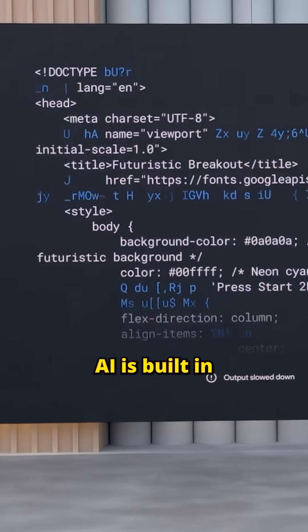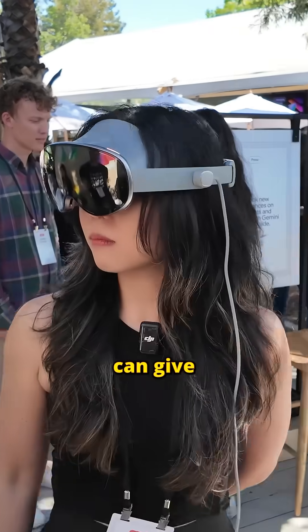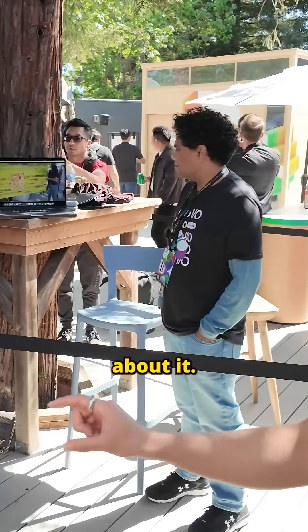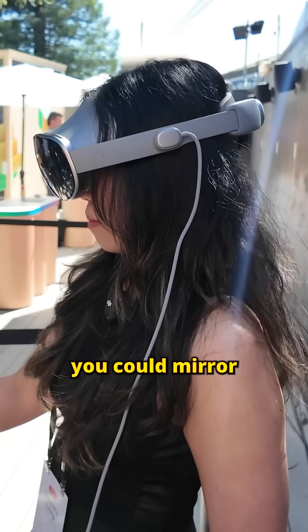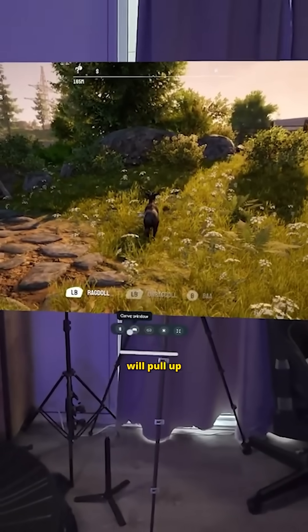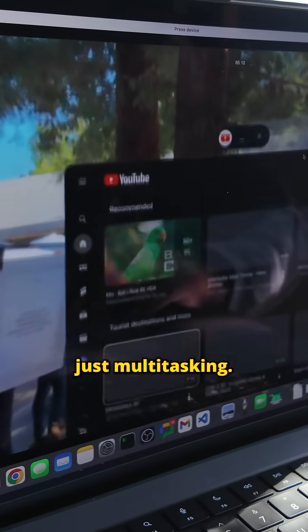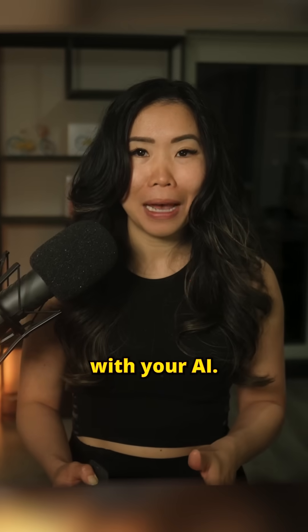But here's the wild part: Gemini AI is built-in, so you can look at something in the real world and Gemini can give you contextual information about it. I was told you could mirror a flat-screen game in the headset, get stuck, and Gemini will pull up a walkthrough video right next to your game. That's not just multitasking — that's co-op with your AI.